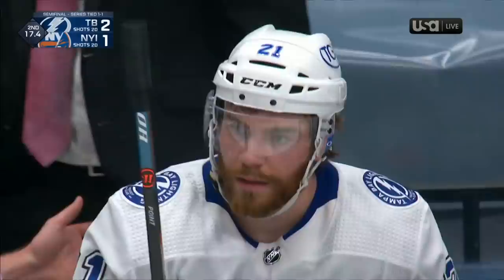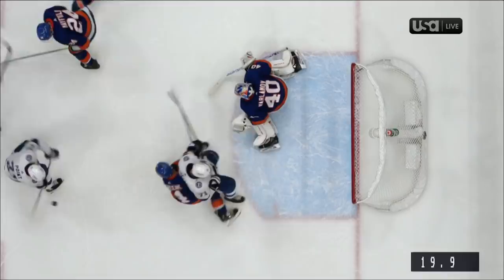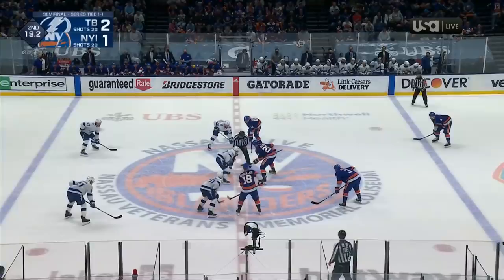Does he have a hot stick — he has been something else. Anthony Cirelli was in the blue paint there, right in the blue paint, and I don't know if there was contact that pushed him in there. Watch 71 here — the push by Green. No challenge here by the Islanders.